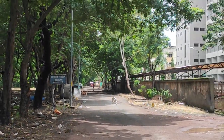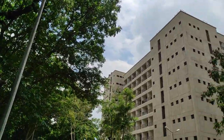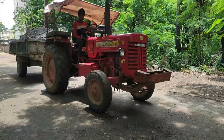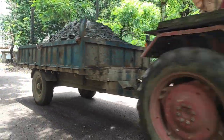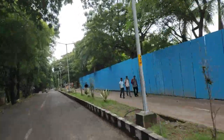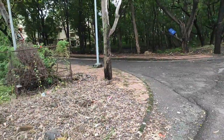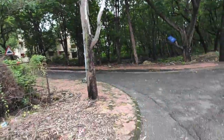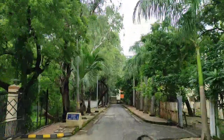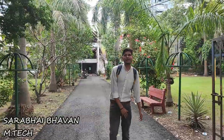This is the Mother Teresa Bhavan, which is a girls' hostel. We have entered through the main gate — this is the main entrance of the campus.